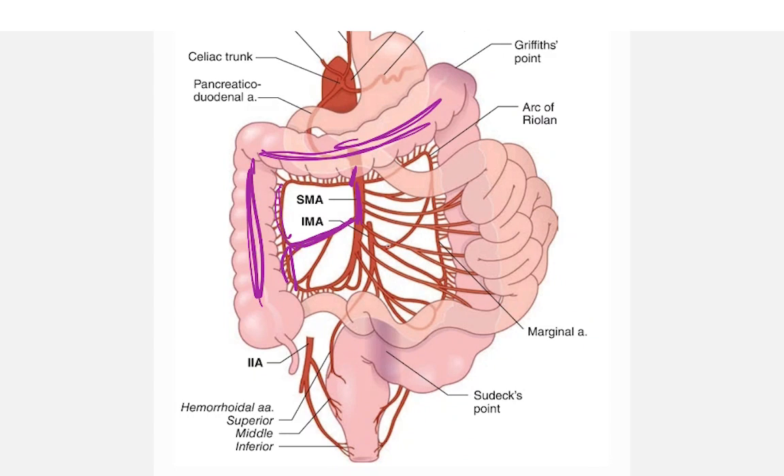This is the left colic branch coming from the inferior eccentric artery, supplying the descending colon. Then you have the sigmoid arteries coming from the inferior eccentric artery supplying the sigmoid colon, and this is the superior rectal artery supplying the upper part of the rectum.